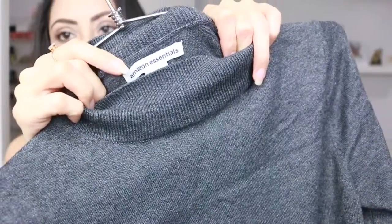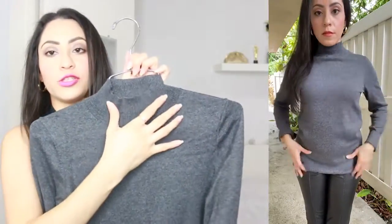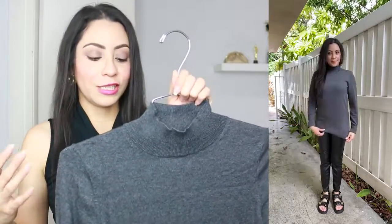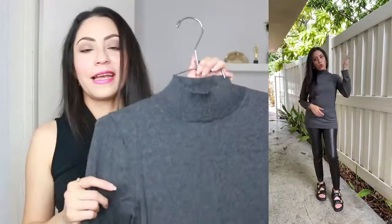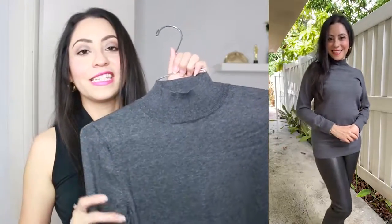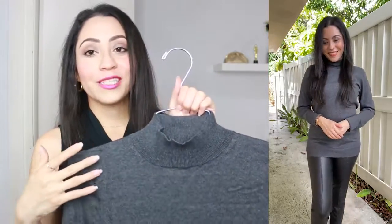Now we have another piece by Amazon Essentials — it's a long sleeve turtleneck. It's a basic piece to have in your closet in a neutral color, so it's easy to combine with other colors. It feels comfortable, the material is soft, and it's a nice piece to layer up or wear with a scarf or a blazer. I think it would look really nice.